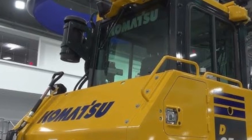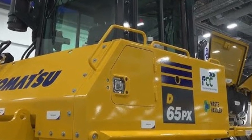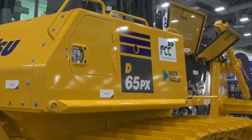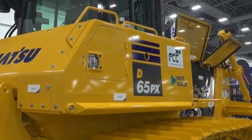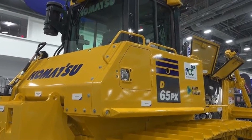Thanks for watching Tractor Talk Show. If you enjoyed this breakdown of the 2025 Komatsu bulldozer, be sure to like, subscribe, and hit that notification bell. We'll be bringing you more insights into the latest and greatest in heavy equipment, so stay tuned.